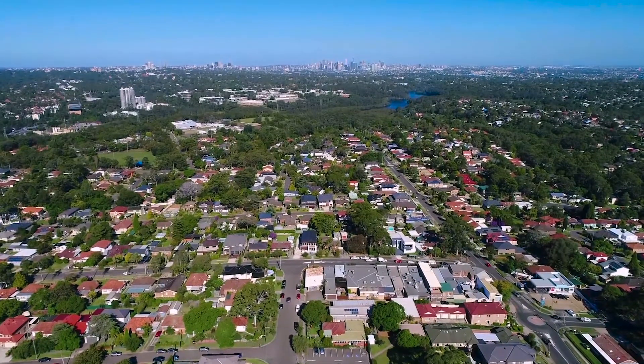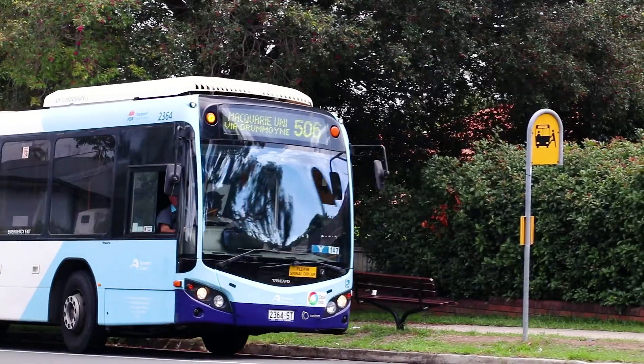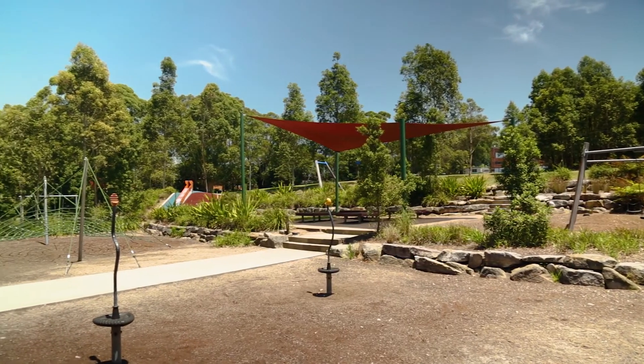The location for this property is definitely a drawcard — moments from anywhere, including regular government transport from Blenheim Road, shops, popular schools, parks, and all other amenities you'd want for the growing family lifestyle.